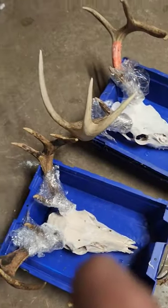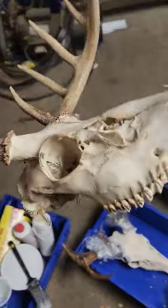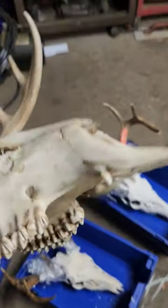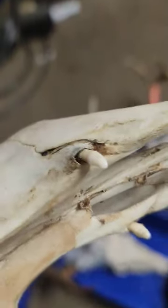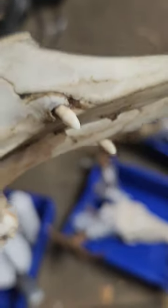That one I just shot this year. That one's from last year. This one's from two years ago. But what the heck? I mean, I can go look at the other ones we have, but I don't think I've ever seen one with fangs. Have you?